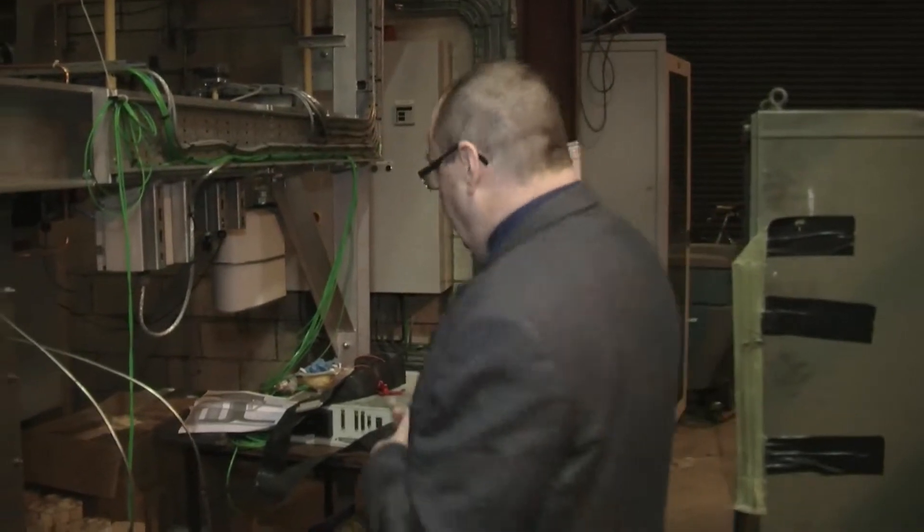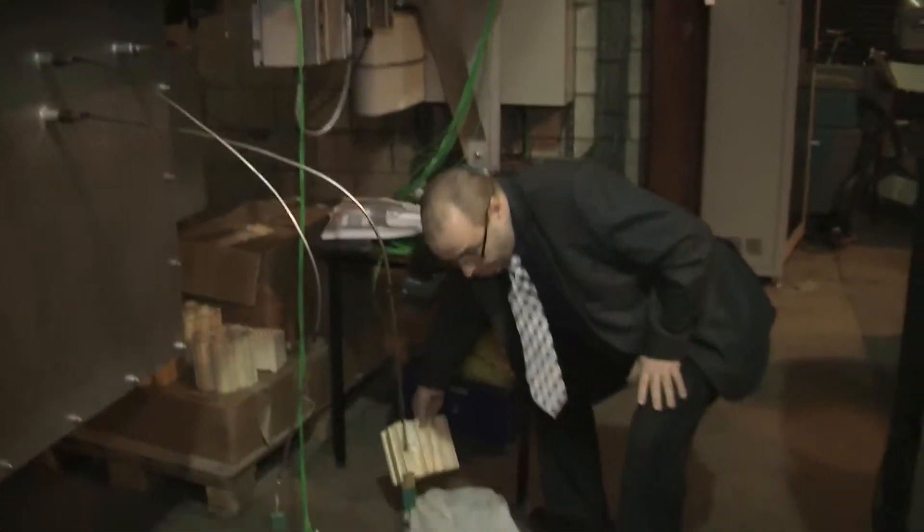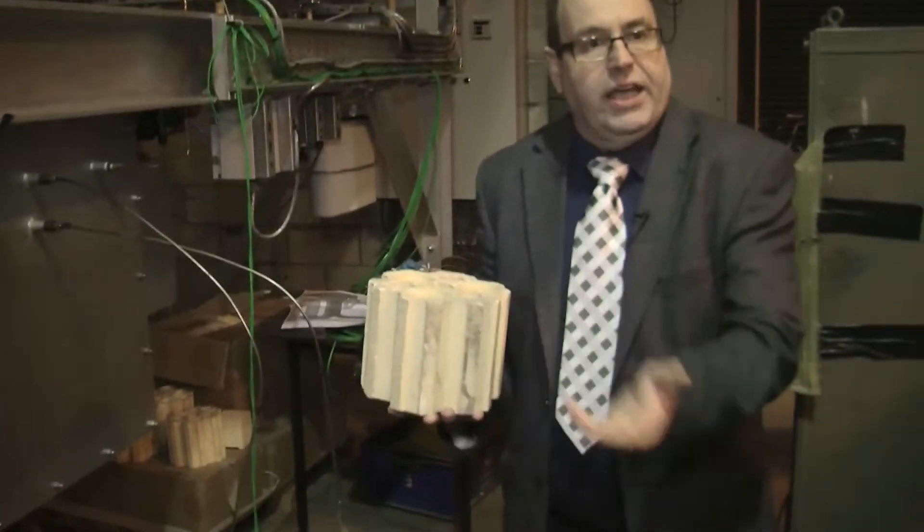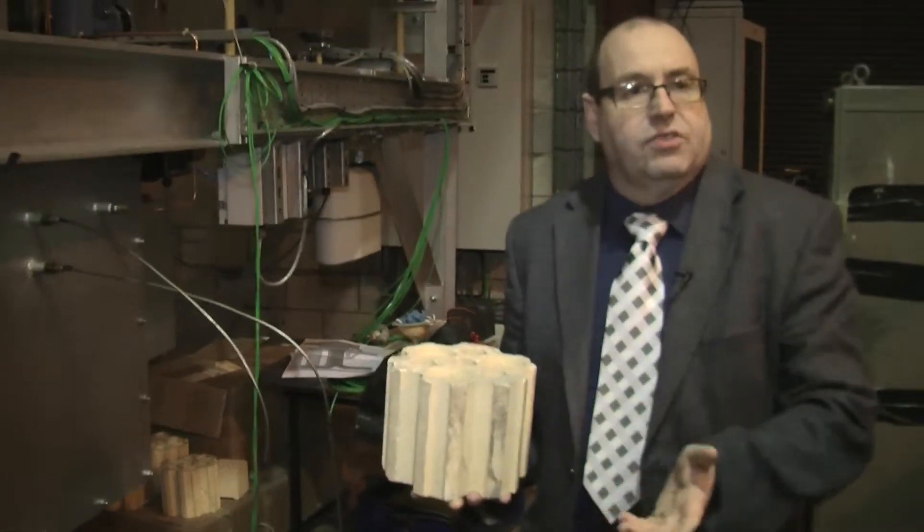So what we do is, where the heat goes up the chimney afterwards, we use that to heat up some bricks. And we have some bricks here. So what would happen is we'd heat these up and then we'd switch and take the heat out of them to save us burning fuel.